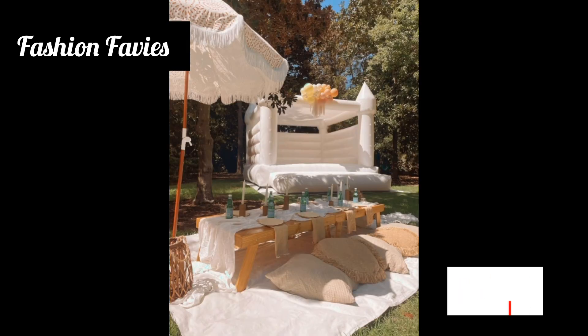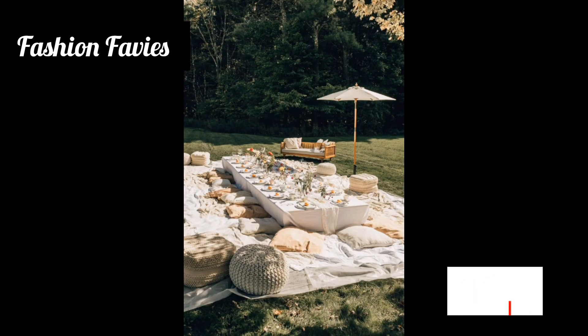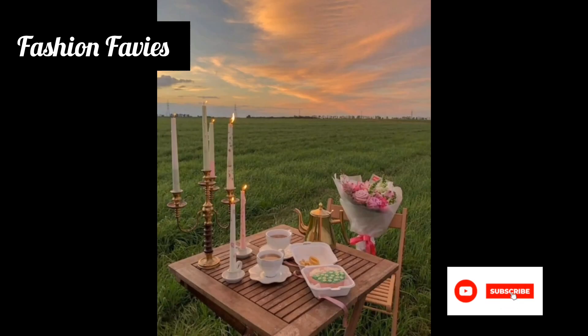Overall, luxury picnic decorations aim to create a visually stunning and opulent environment that combines the simplicity of outdoor dining with the indulgence of high-end design.